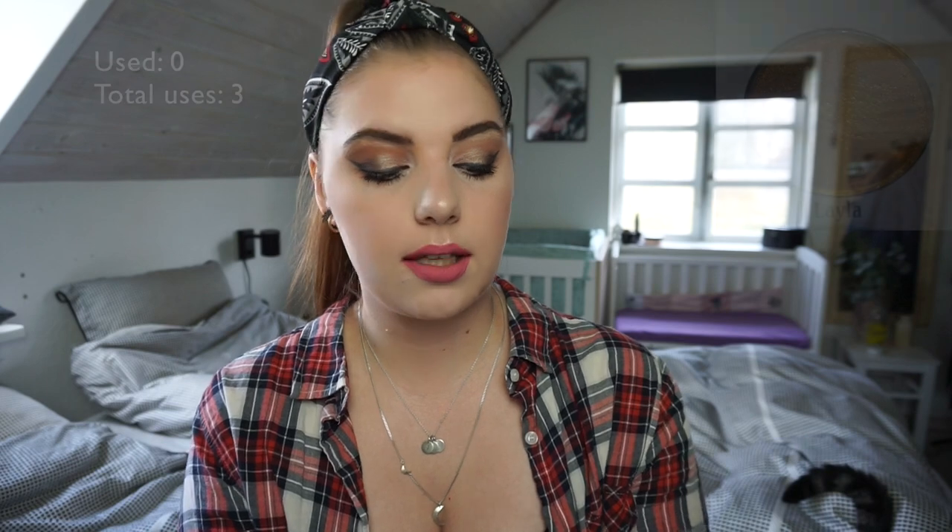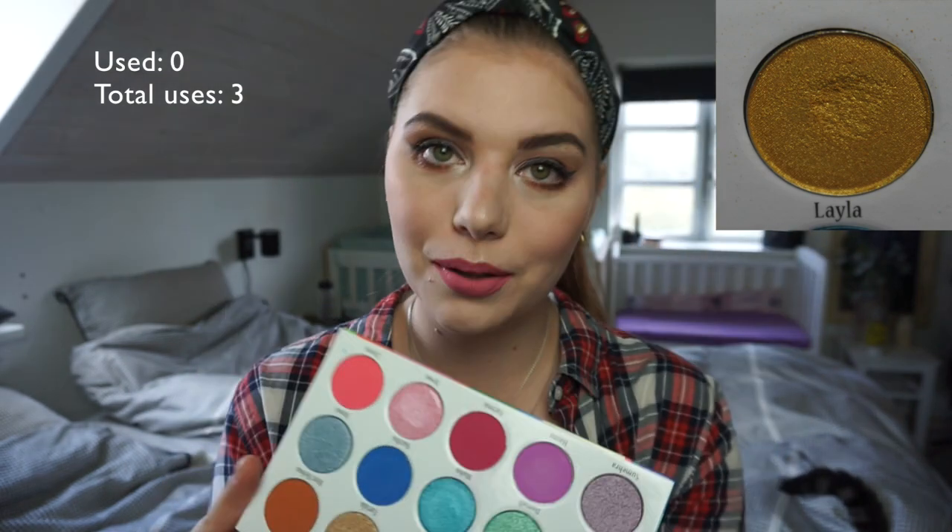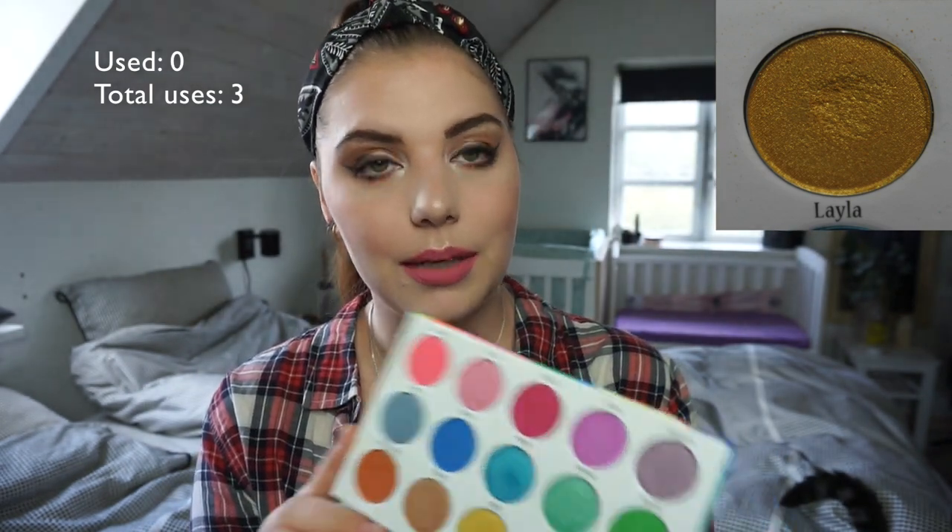The last palette I want to talk about in this update is my Hazina palette from Gloss Tribe. I rolled in Leila, which is the yellow shade right there, and I have used it zero times — I thought I used it once but I didn't. I was really focusing on the Maybelline shade and the purple shade because those were my goals to roll out this month, and I did. Maybe I can go back to using this now. I think these three are going to be a nice combo for a look.